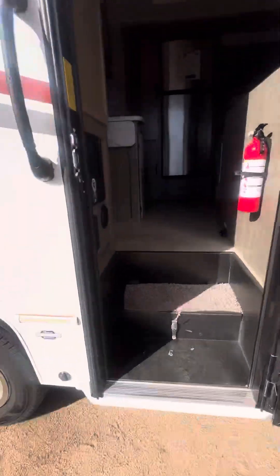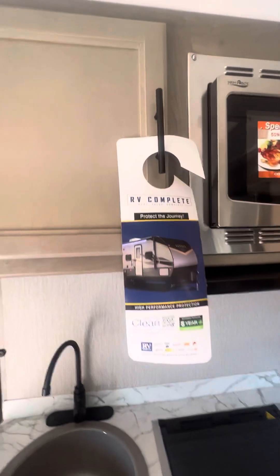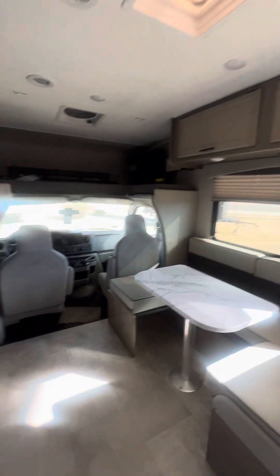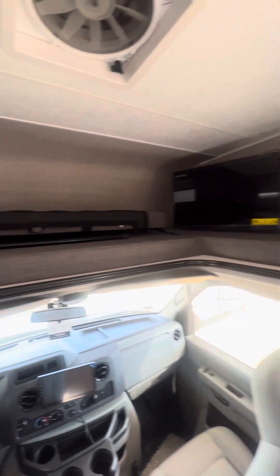This is, again, a 2023 model. There's the RV Complete package I talked about. Here's your convection microwave, and we do have an oven as well as a three-burner stovetop. If you have any questions on this unit, feel free to call or text: 702-902-0888.